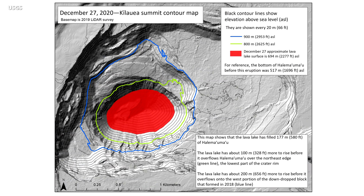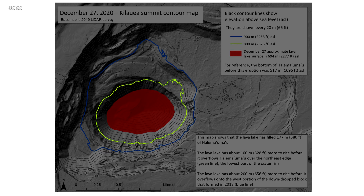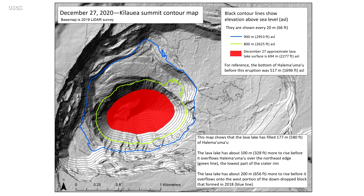This topographic map of the summit caldera shows contour lines every 66 feet above sea level. The current lava lake in red has filled 580 feet of the crater since the eruption began one week ago. The lava lake will have to rise another 328 feet before it overflows the crater rim on the lowest part of the northeast edge, shown with a green line. The lava lake has another 656 feet to go before it overflows onto the west portion of the down-drop block that formed in 2018, shown here with the blue line. Scientists say the lava lake was previously rising several tens of meters per day, but the lake has not risen significantly in recent days.